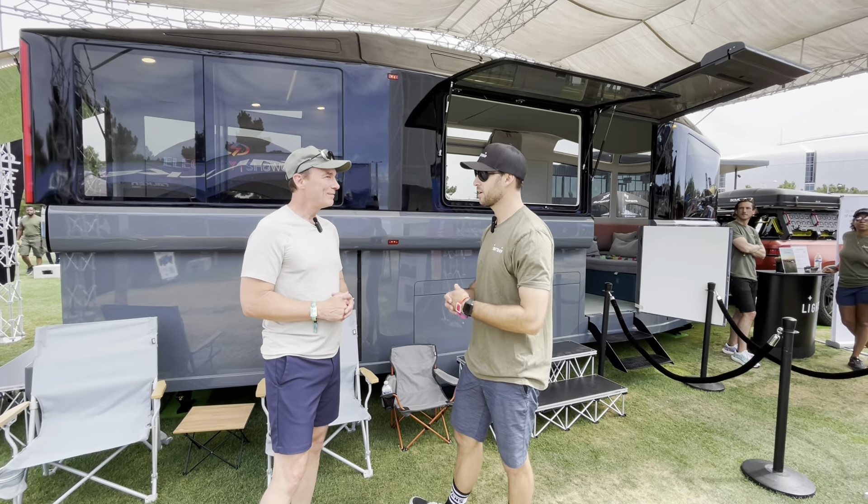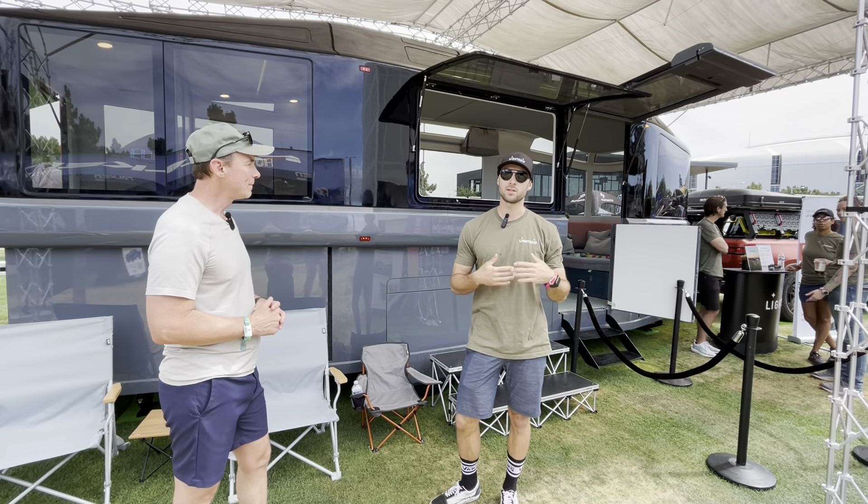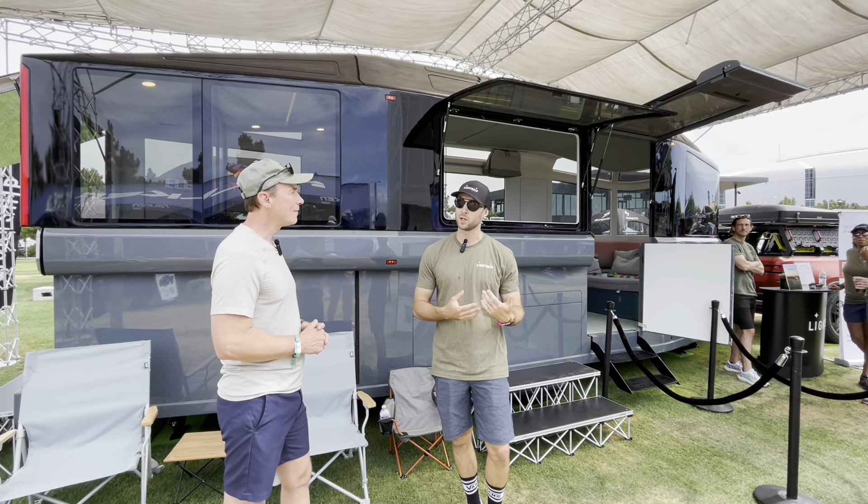Thank you so much for swinging by the booth here at Electrify Expo. Right here behind us we have the prototype of our flagship product, the Lightship L1. This is an all-electric travel trailer and I'll tell you a few things about it that make it really cool.